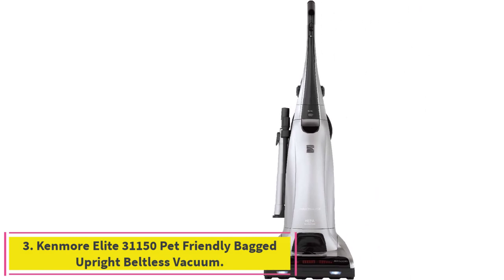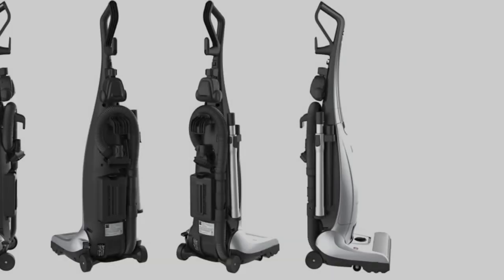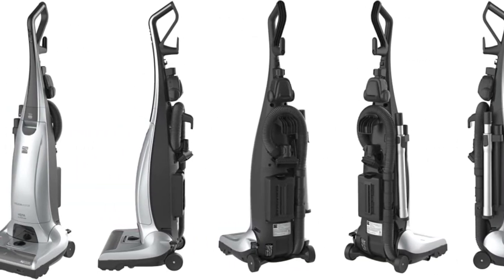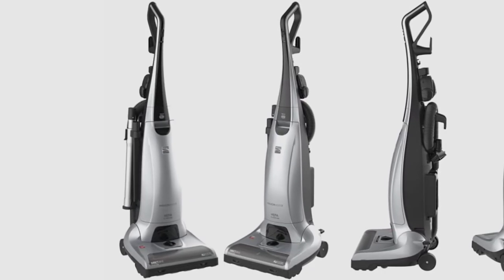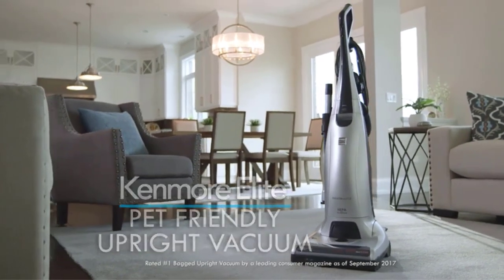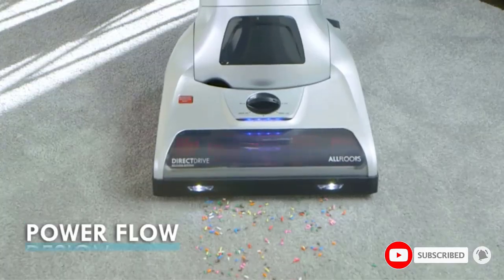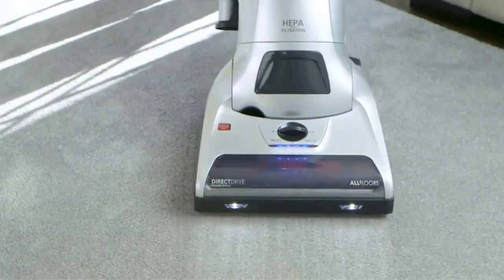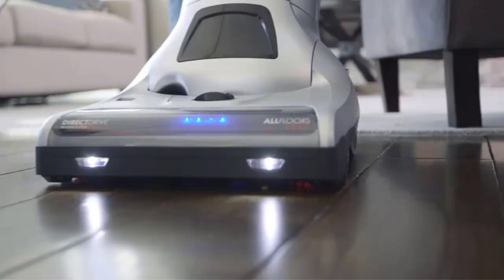Number three: the Kenmore Elite 31150 Pet Friendly Bagged Upright Beltless Vacuum. This Kenmore is designed to tackle pet hair wherever it lands, from the pet handy mate wand to the powerful two motors that allow for optimal suction, ensuring you get every last hair picked up. There is also a range of tools designed to help you clean every surface of your home including furniture and hanging curtains.